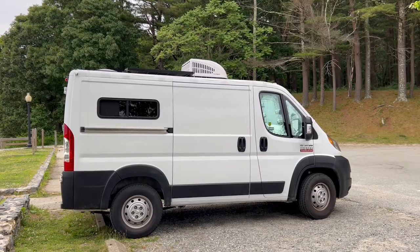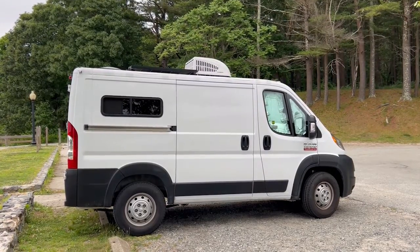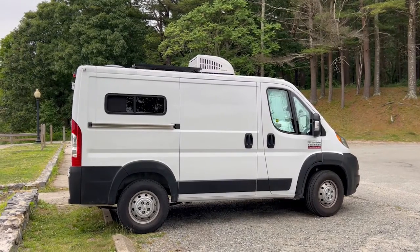My only regret of this van build is not having a low-profile air conditioner installed. This one affects my clearance by making the van a foot taller, and I think it kills any stealthiness I might have had — it also just doesn't look good. But other than that, I have been living and traveling happily in this van for over two years now.